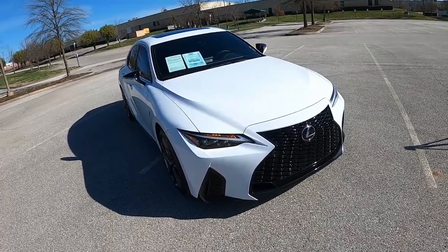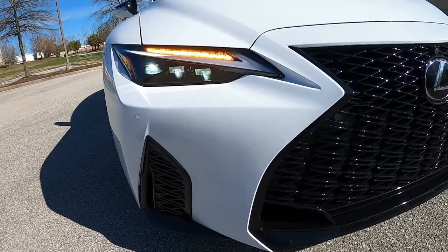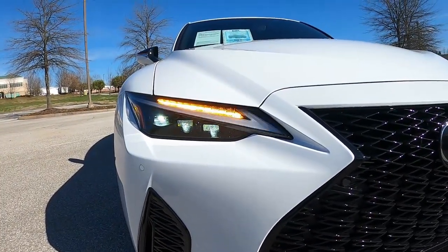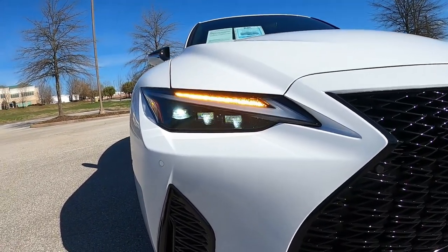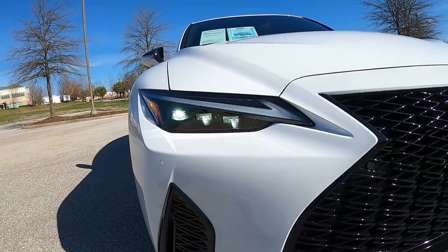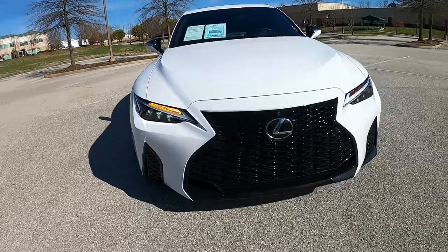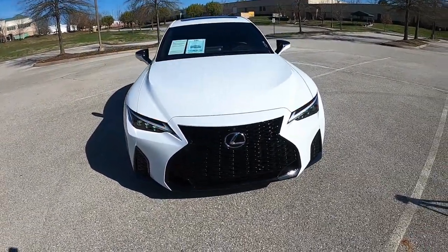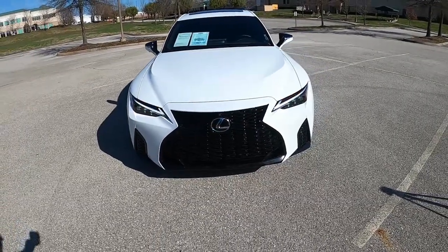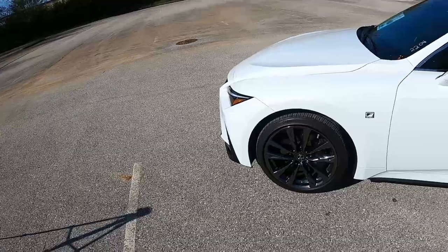Starting right up front at the nose, look at these headlights — really good looking. You can see the LED signals right above that L-shaped or check-shaped LED running light, and below that is the optional triple beam LED headlights. Stepping back, you can see the now iconic, if not somewhat controversial, Lexus spindle grille, although this is definitely not as big as a lot of the SUVs, and Lexus is starting to tone those down.